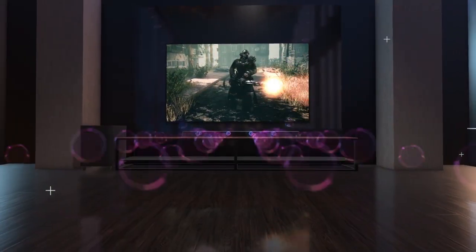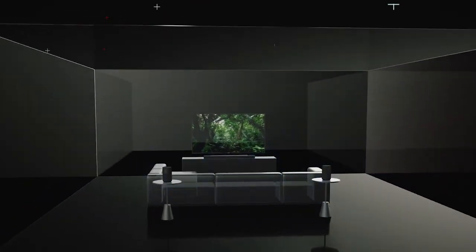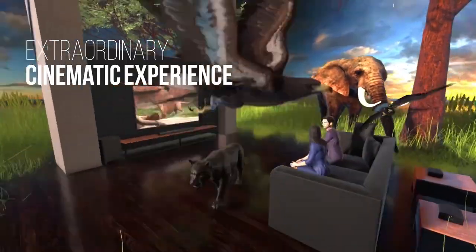Dolby Atmos is an audio technology that provides an immersive 3D surround sound experience with clarity and detail. It is designed to give listeners the same experience as being in a movie theater.